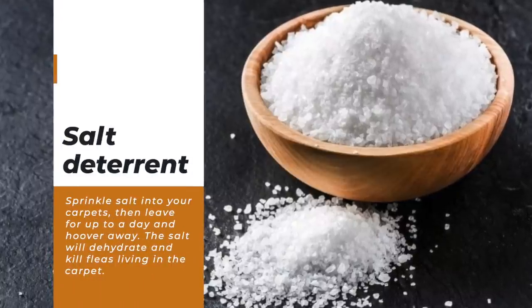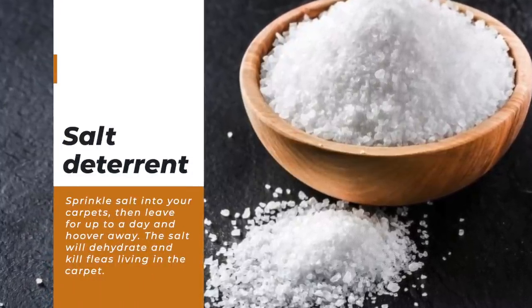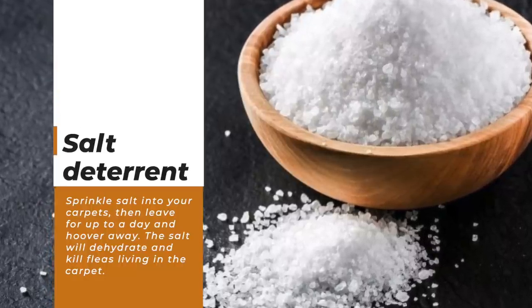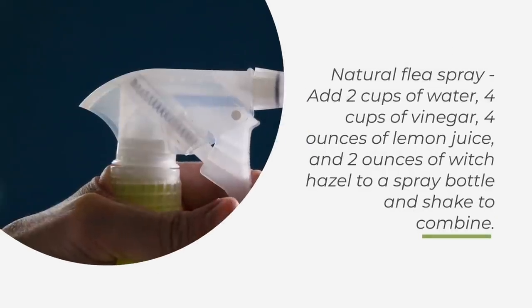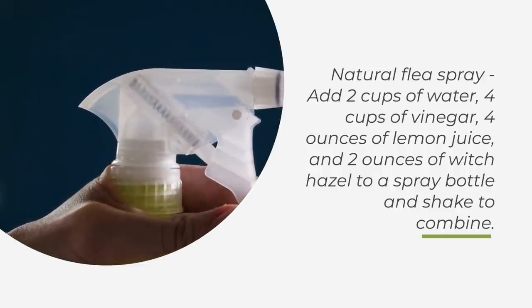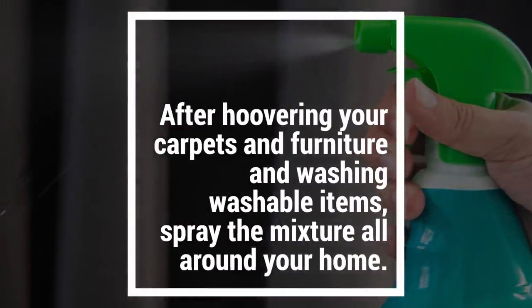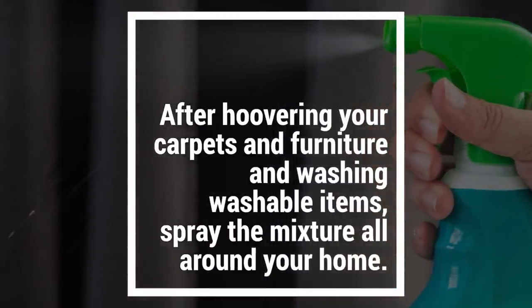Salt deterrent — sprinkle salt into your carpets, then leave for up to a day and hoover away. The salt will dehydrate and kill fleas living in the carpet. Natural flea spray — add 2 cups of water, 4 cups of vinegar, 4 ounces of lemon juice, and 2 ounces of witch hazel to a spray bottle and shake to combine. After hoovering your carpets and furniture and washing washable items, spray the mixture all around your home.